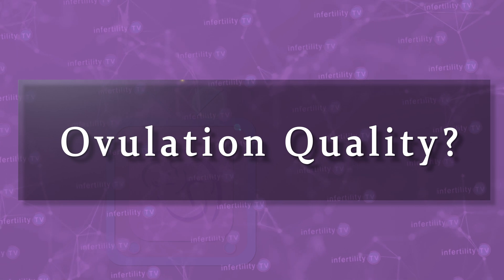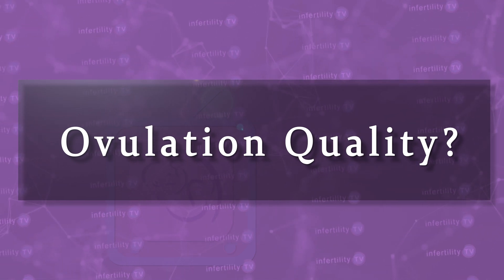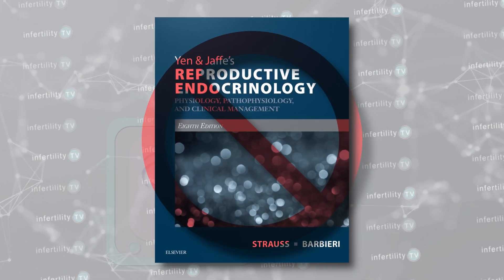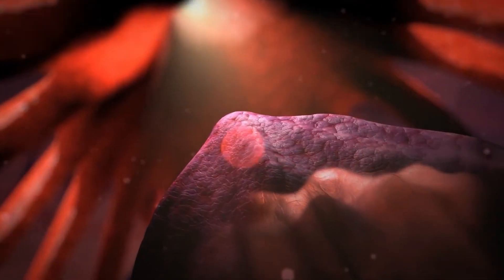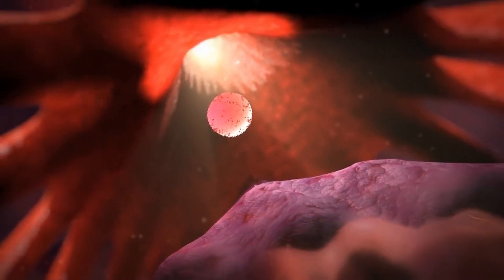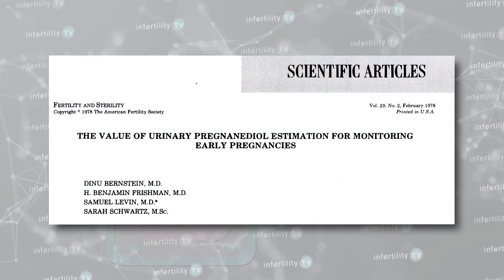Do PDG levels in the urine indicate ovulation quality? First of all, that is a made-up term. There is no medical or scientific concept of ovulation quality. Ovulation is the release of an egg from the ovary — a person either ovulates or not. There is no quality of ovulation.